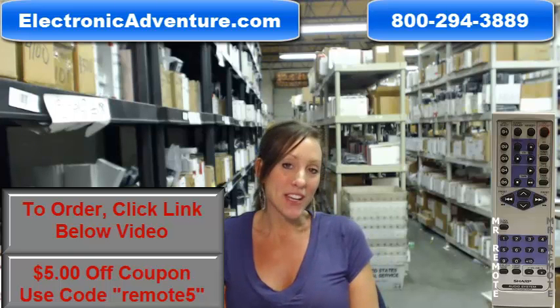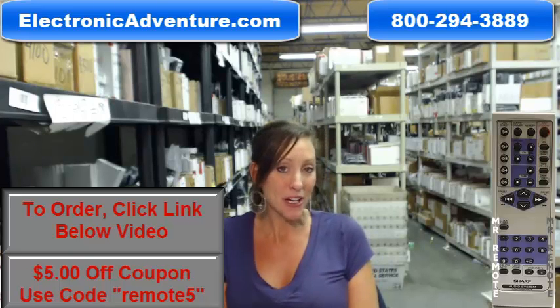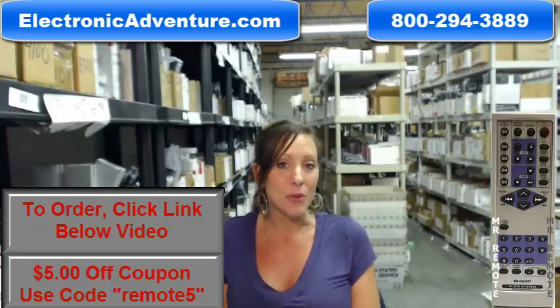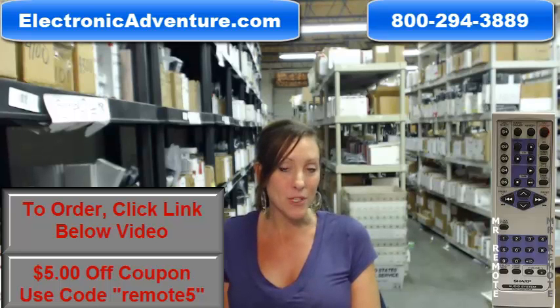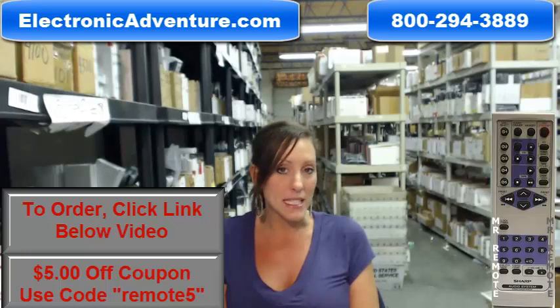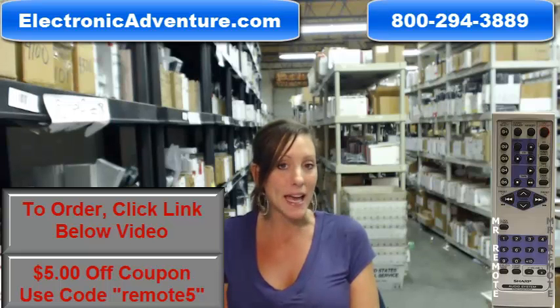Hi, I'm Stacy with ElectronicAdventure.com and if you're in the market for a new Sharp remote control, you've definitely come to the right place. We stock over 300,000 new original remote controls, never used and never refurbished. With fresh new batteries in the back, it will work straight out of the package. No programming or coding is necessary.